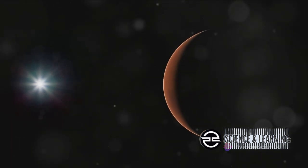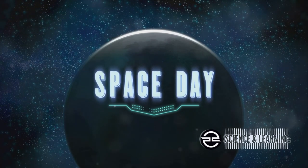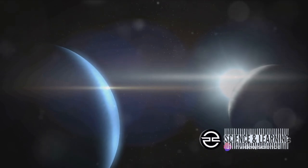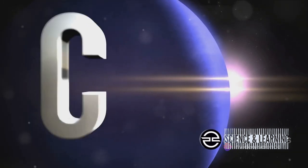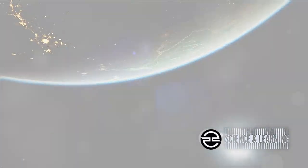Mars adds a splash of vibrant red to the cosmic tableau. Viewer Planet Day is a unique occasion that encourages us to look up and appreciate the grandeur of the cosmos — a day when we can marvel at celestial bodies and their fascinating dance across the night sky. But how does this celestial dance come to be?